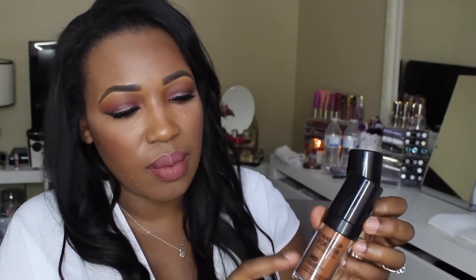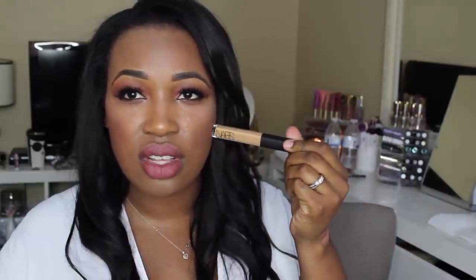I also picked up another NARS Radiant Creamy Concealer in the shade Caramel. You guys know I love this concealer and mine is almost out, so I picked up another one. And that's it from Sephora — just a couple of things. Let's jump into Ulta next.